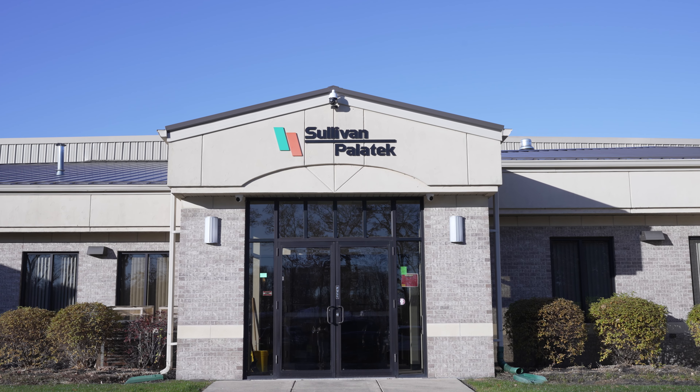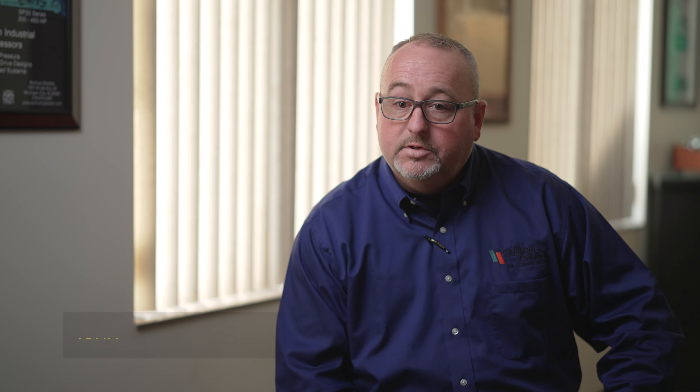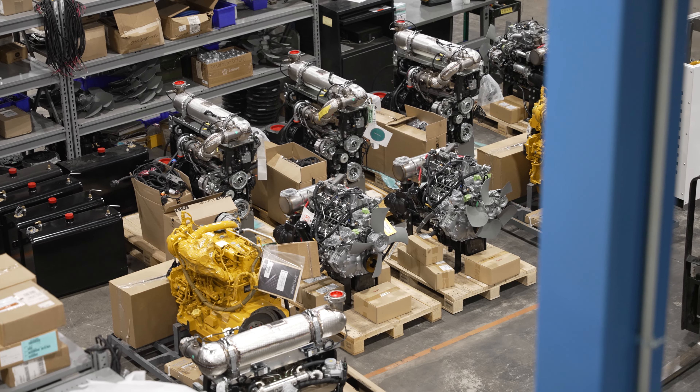Sullivan Palatec is a quick growing company. With that quick growth came some substantial problems as far as efficiencies. Sullivan Palatec's biggest problem was space. We have a lot of variety of product, and to be able to get more people in the areas to manufacture our product.